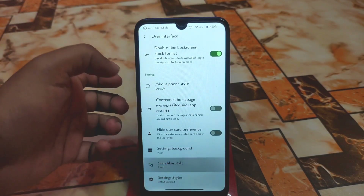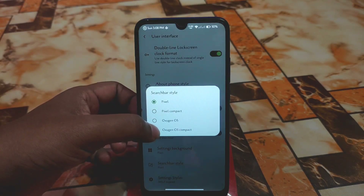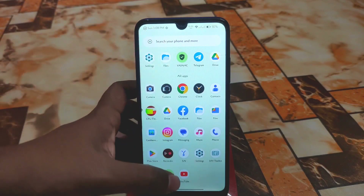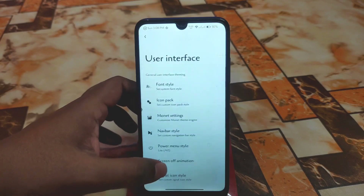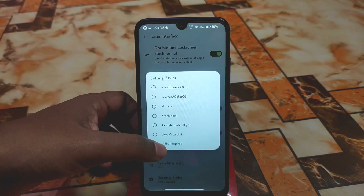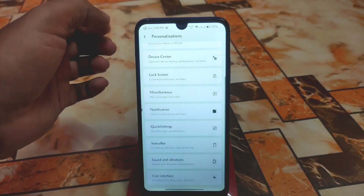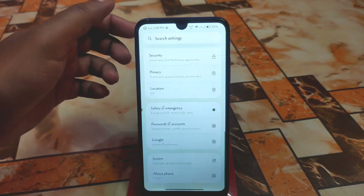Search bar style can also be changed — Pixel, Compact, OxygenOS, OxygenOS Compact — and you can easily switch between them. Settings style can be changed as well: I'm using the new way inspired style right now. If you select IONS Card UI, it will do a soft reboot and the settings user interface will look different.